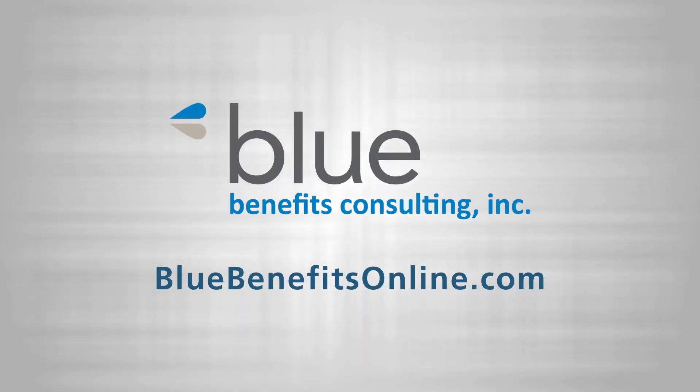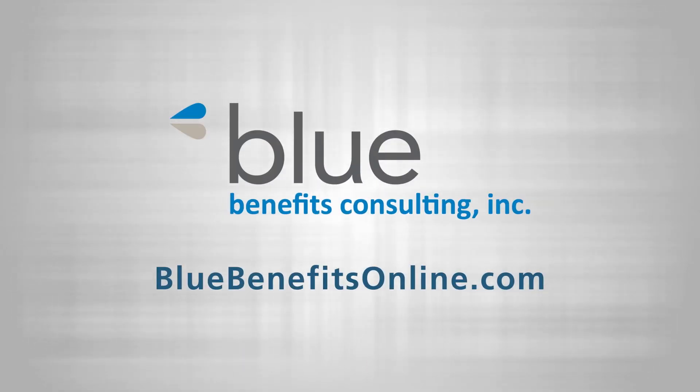If you're wondering about your plan design and how you might make changes to prepare for 2024, you may find us at BlueBenefitsOnline.com. We would be happy to help.